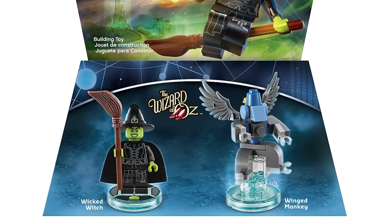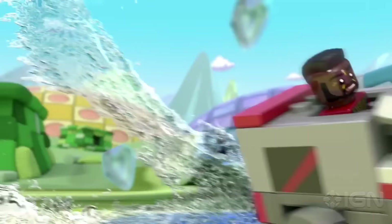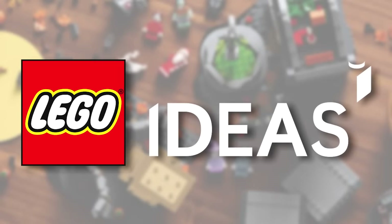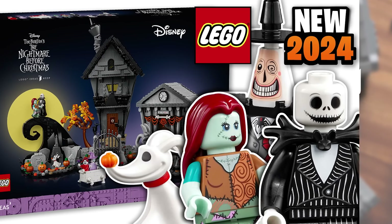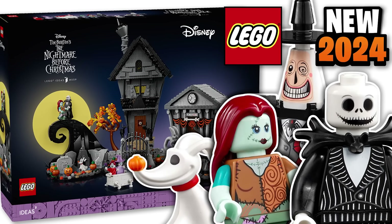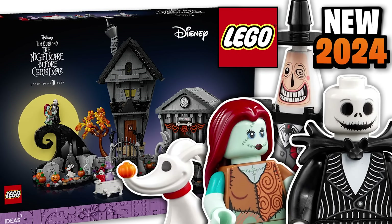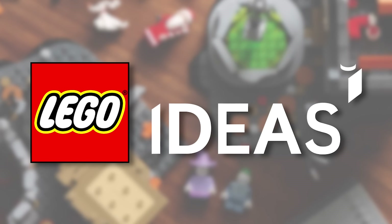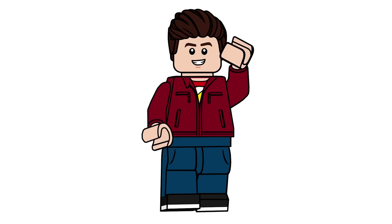But yeah, what do you think of all of this? What Dimensions IPs and different themes would you like to see them return to that they just sort of did a one-off for? I feel like Ideas is definitely the place for that. And if you didn't see, they just revealed the latest Ideas set, Nightmare Before Christmas. If you want to check out that video, it's linked at the end here. Be sure to subscribe and turn on bell notifications so you don't miss out on future LEGO Ideas set news and reviews. Hope you guys did enjoy the video — hope you all have a great day. We'll see you all in the next one.